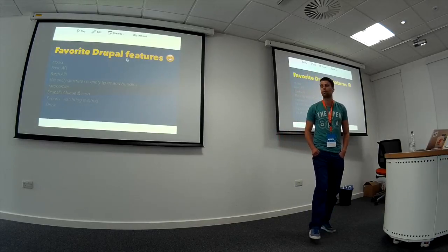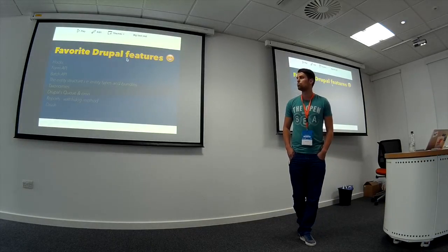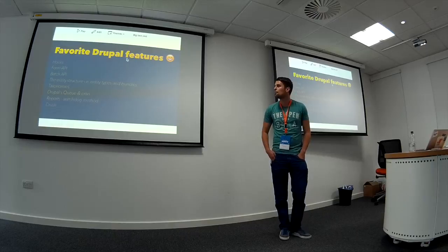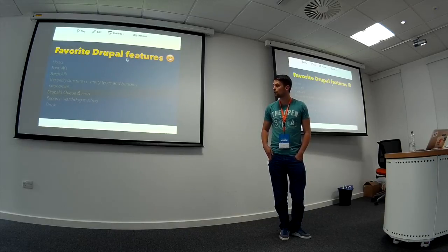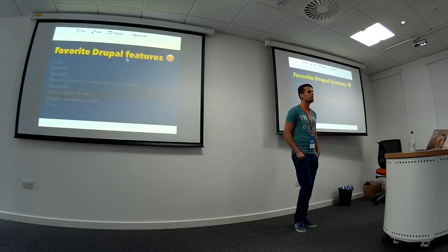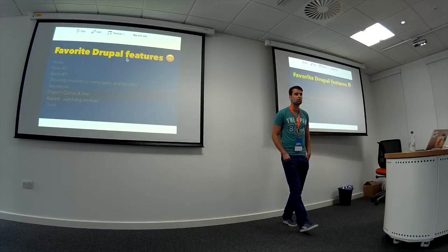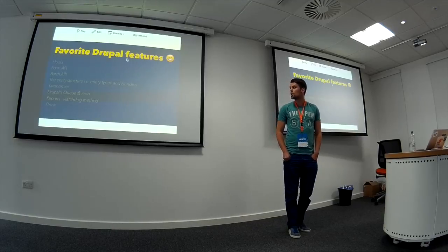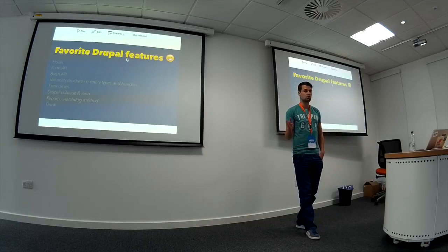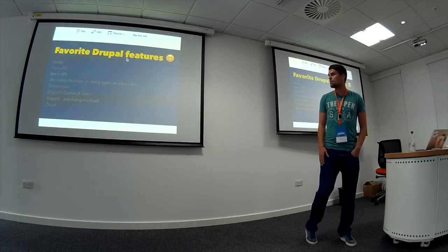Batch API as well — on a project I was working on there were like 38,000 users I had to deal with and it just didn't work, so I had to use Batch API to run a job which helped a lot. I love the way that entities are structured in Drupal with different entity types and bundles. I think that works very well. Taxonomies are great just for categorising things. And Drupal's Queue and Cron helped me loads when building the CRM — being able to store things in the queue to deal with them all on one Cron run.